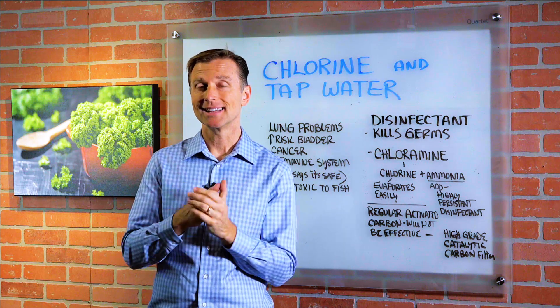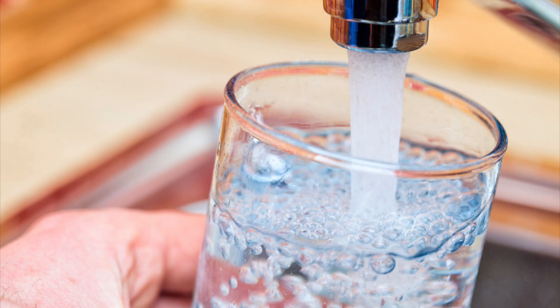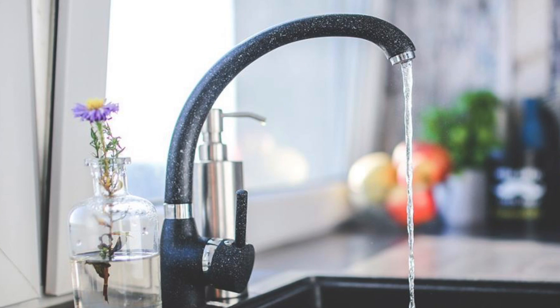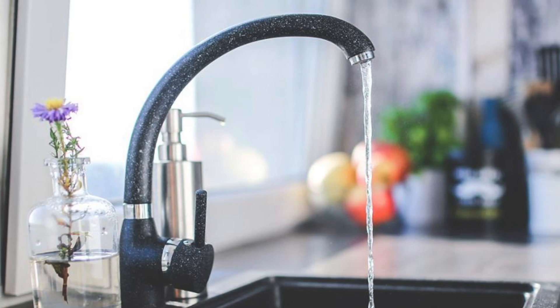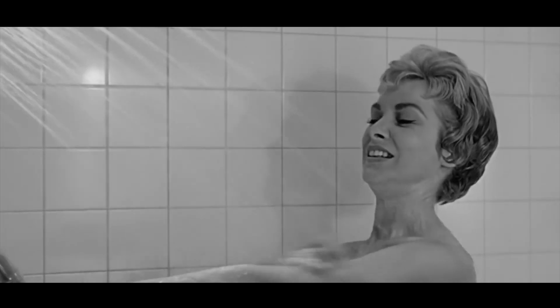Hey guys, today we're going to talk about chlorine in tap water. Now, if you have city water, hopefully you have a filter underneath your sink or in your whole house. One point I want to bring up is that if you don't have a filter in your shower, you can absorb a tremendous amount of chlorine.